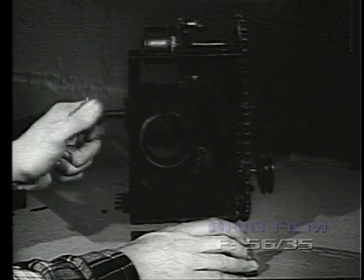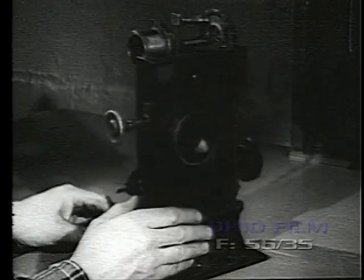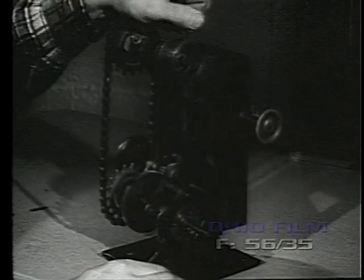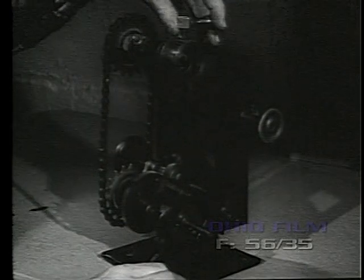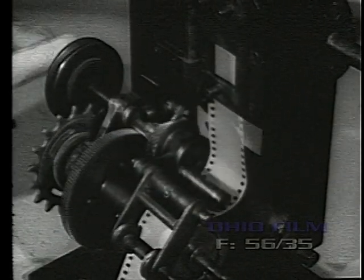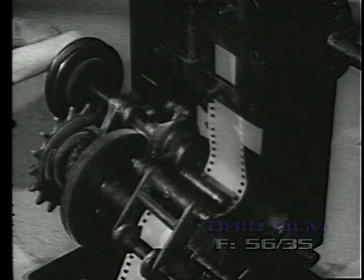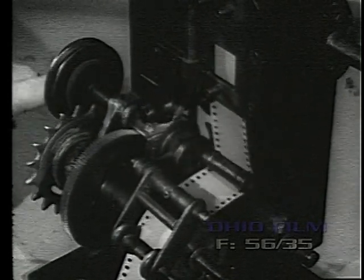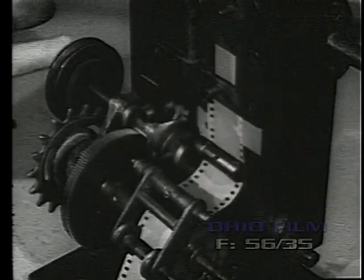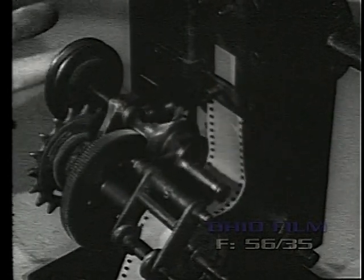An early Demony projector of about 1898 used the popular beater movement. This simple mechanism actually gave very satisfactory results and was widely used for some years to come. In fact, it was used as late as 1915 in this country in the Kinema Color projector, operating at 32 frames per second.